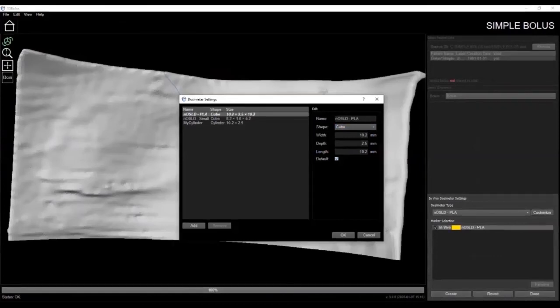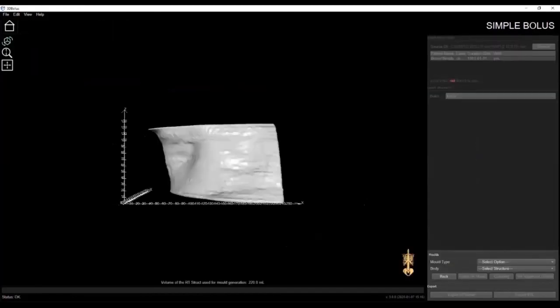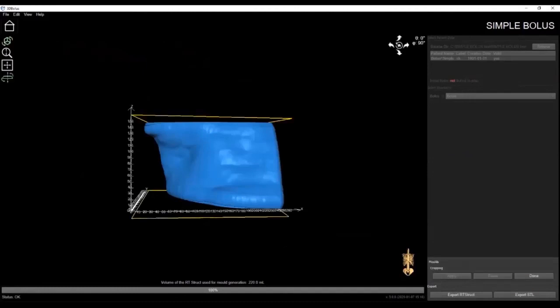A new feature introduced in the latest version of our software is the ability to create 3D printed molds that can be filled with a viscous or flexible material such as skin-safe silicone. There are two options: a block design and a shell design as seen here. You'll notice that our software tells you how much material is required to fill the mold to create the bolus. Once a mold is generated, you can crop the mold from the bottom to ensure good adhesion to the print bed, and also crop from the top to create a hole to pour the flexible material into to fill the mold.